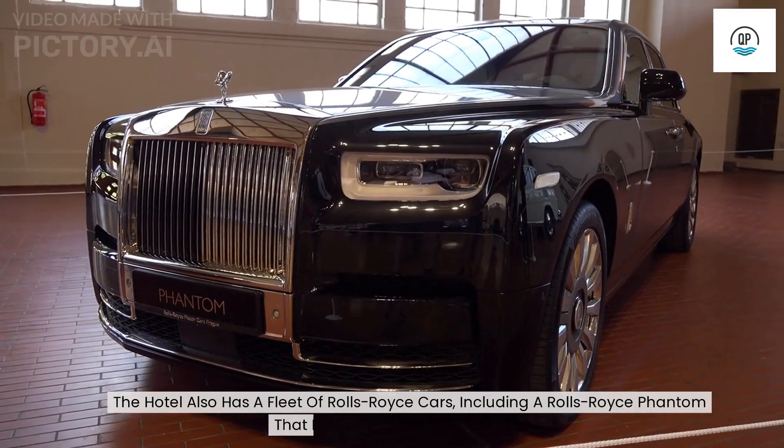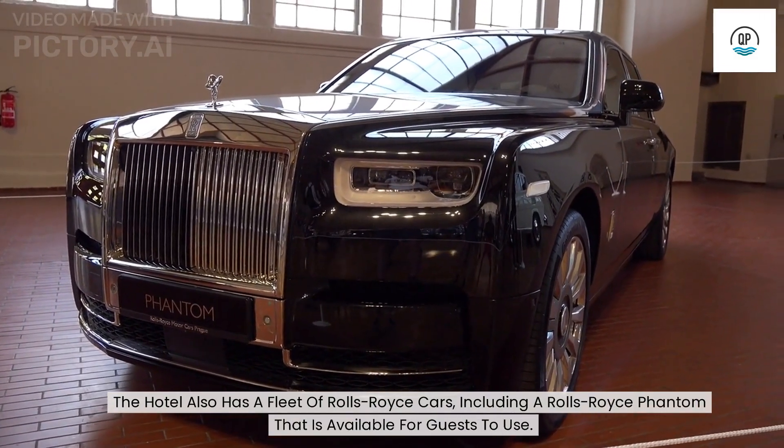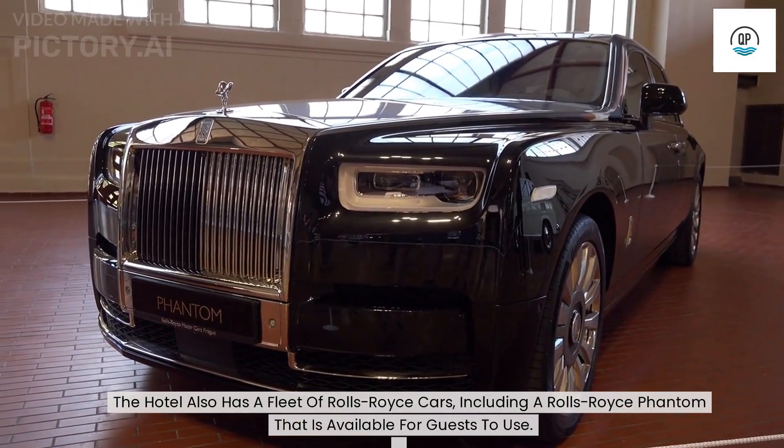The hotel also has a fleet of Rolls-Royce cars, including a Rolls-Royce Phantom that is available for guests to use.